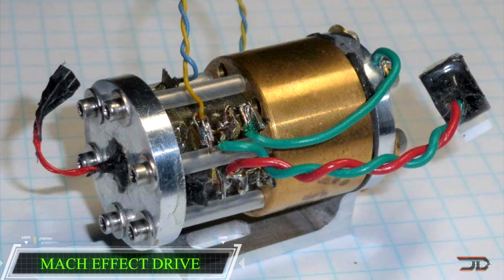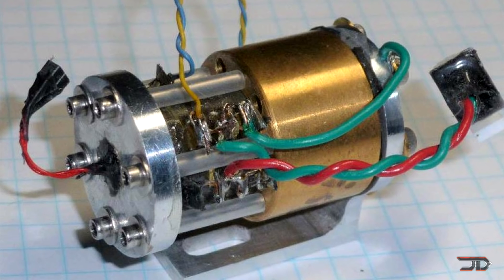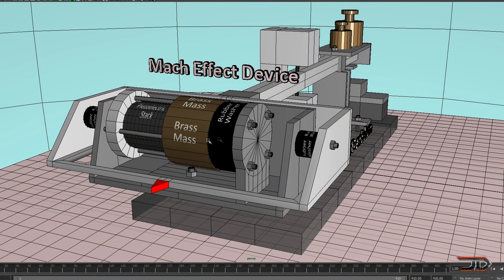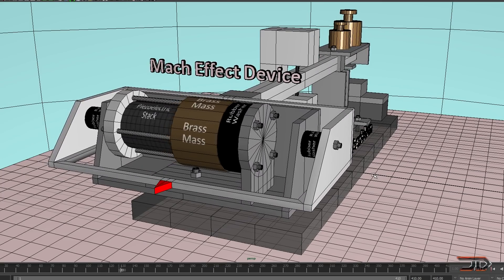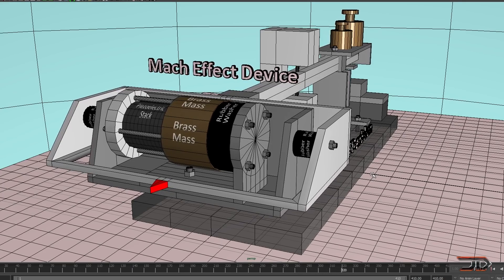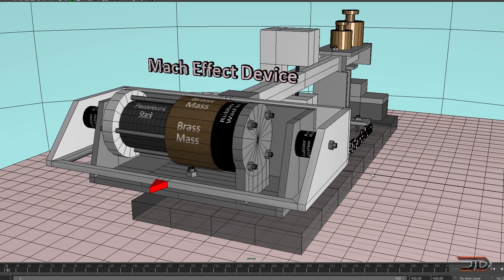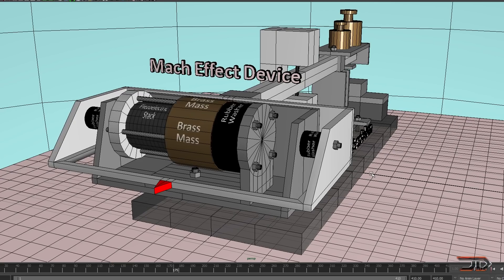Before we get to number one, a controversial engine which is making waves but has yet to be verified — it's called the Mach Effect Drive. The concept is fairly simple: the center of mass changes location dynamically in comparison with the overall system, and as a result the geometry shifts. These are very small units, and the thrust is around 100 millinewtons, which equates to 10 newtons per kilowatt. It is currently being tested at several laboratories, but the problem is eliminating outside variables which could be throwing things off.